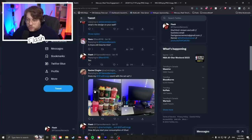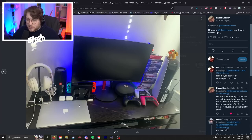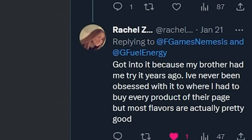Rachel Ziegler asks: 'Does my G Fuel energy count with a setup?' — was this a sponsored post? The setup itself is nice, seems a bit cramped with everything you own fitted on the desk, but at least it's an organized mess. I asked how she started consuming G Fuel and she answered: 'Got into it because my brother had me try it years ago.' Sure, Rachel.